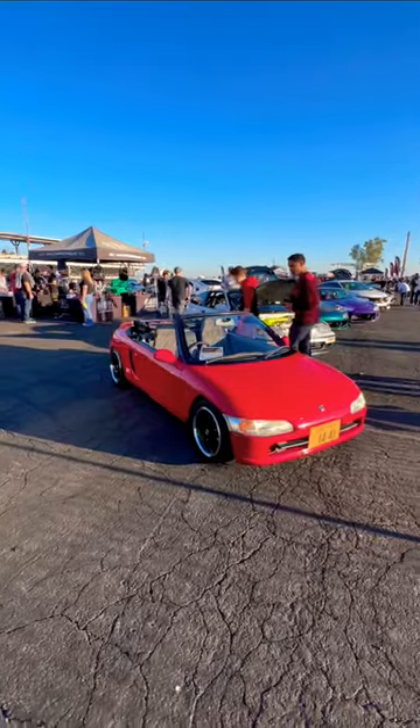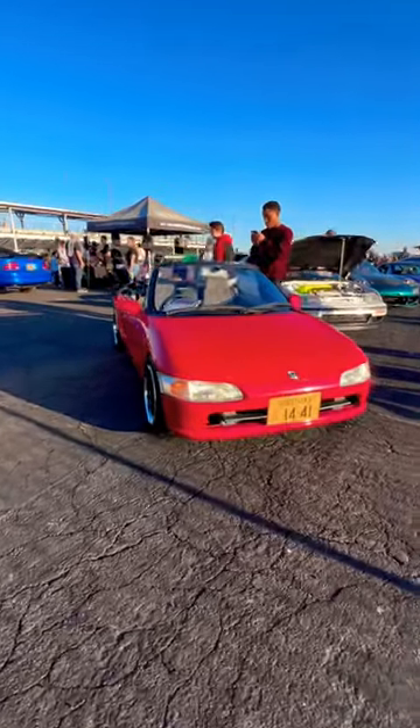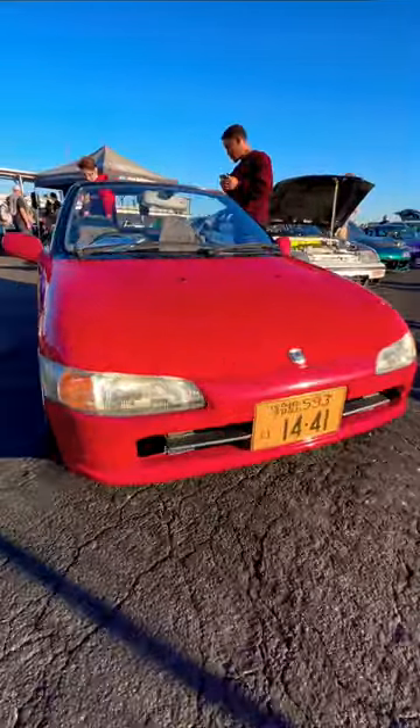This is the Honda Beat, a mid-engine, rear-wheel drive K-Car from Japan with a body designed by Pininfarina and factory Zebra seats.